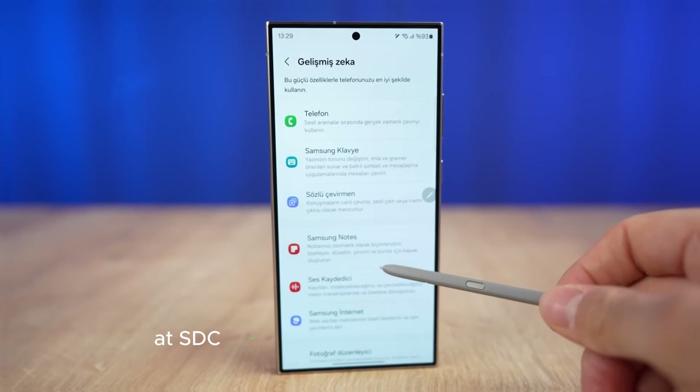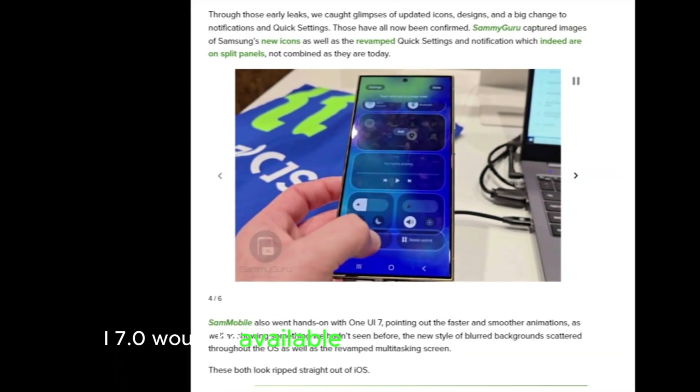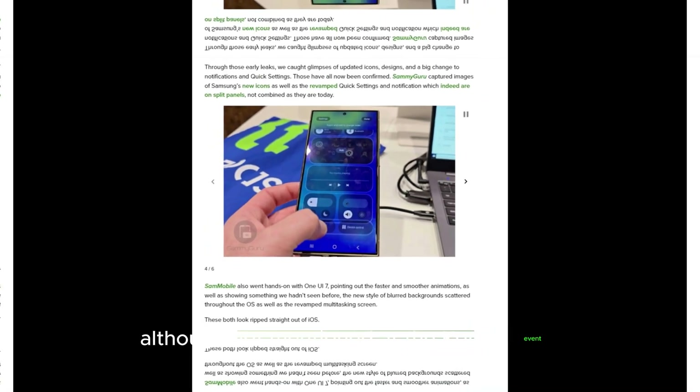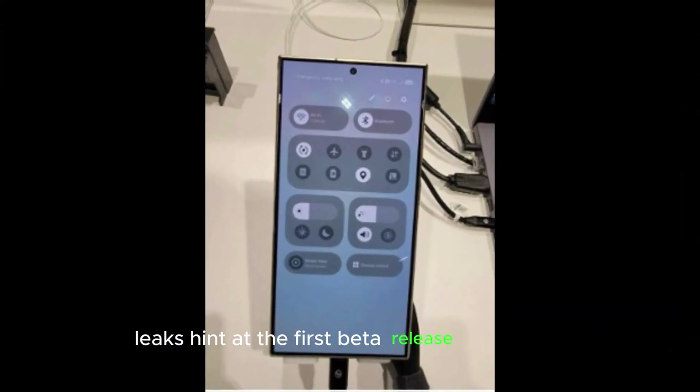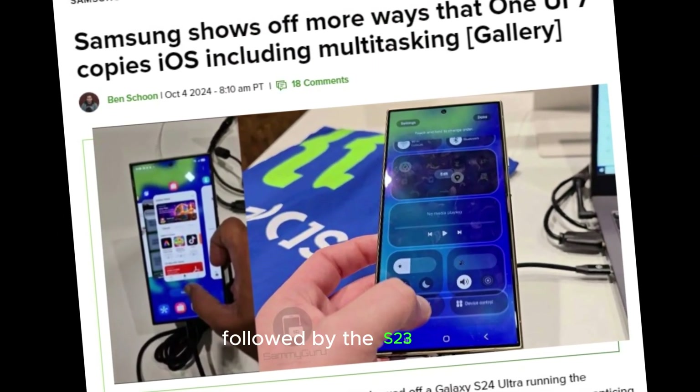Beta program status: At SDC 2024, Samsung announced One UI 7.0 would be available to developers by year-end. Although not mentioned at the Korea event, leaks hint at the first beta release this month. The Galaxy S24 series is rumored to get it first, followed by the S23 series.